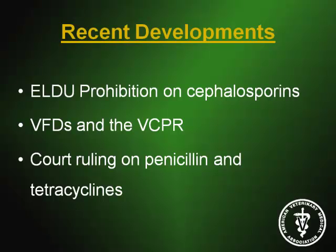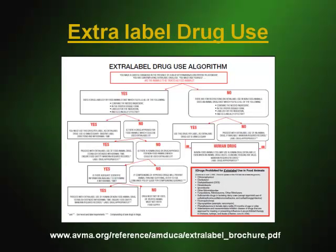This is the extra-label drug use algorithm that AVMA has available. We have yet to update this because it won't be nearly as pretty as it is right now, because of the new extra-label drug use prohibitions in effect on cephalosporins. The prohibition has certain prohibited uses — basically, what will be prohibited are dose levels, frequencies, durations, or routes of administration that are not on the label.